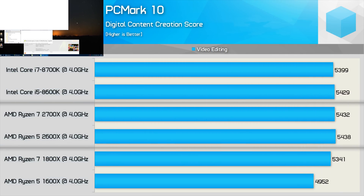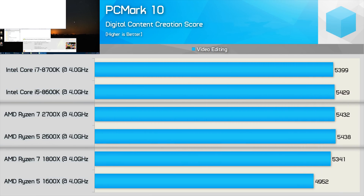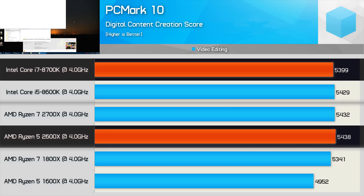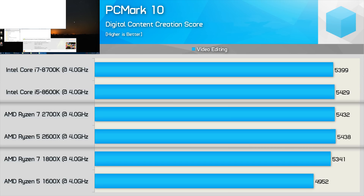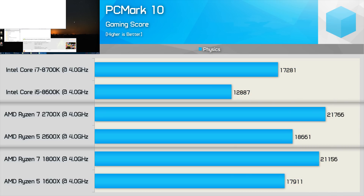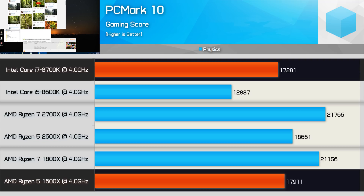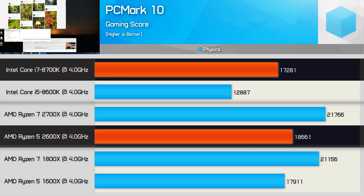Next up we have the PCMark10 video editing scores, which is a more lightly threaded test. We see a solid 10% jump from the 1600X to the 2600X, which places AMD on par with Intel in terms of IPC performance for this test. Like with Cinebench R15, when maxed out, SMT appears to be more efficient than Intel's HT technology. The 1600X was faster than the 8700K by a 3.5% margin, while the 2600X was 8% faster — a noteworthy margin.